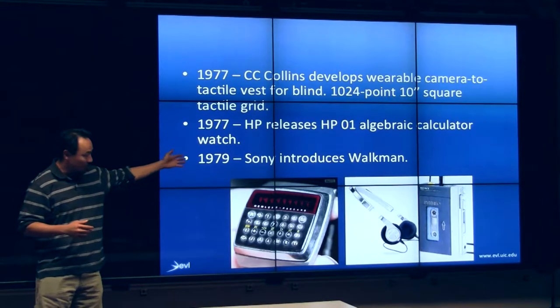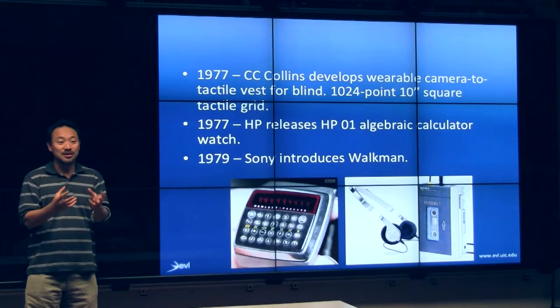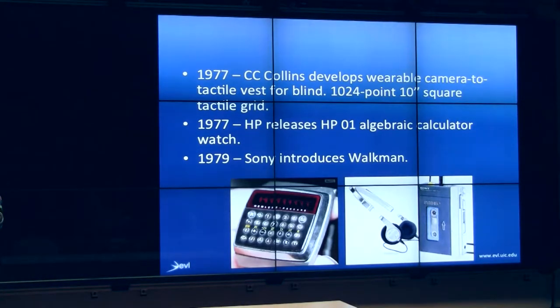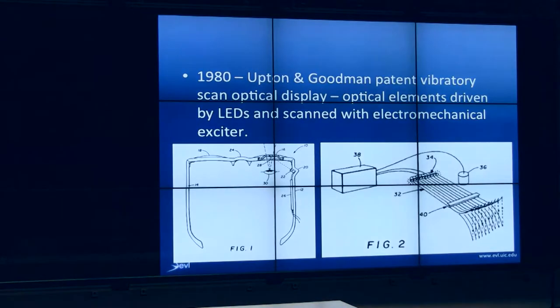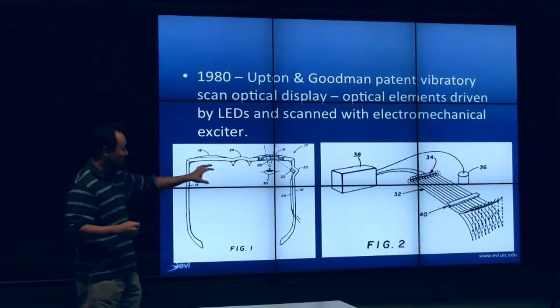You're probably all familiar with the Walkman. This was considered revolutionary because it allowed for the transportation of personal music. Whereas in the past you had to listen to the radio, or sit home and listen to your giant record player. In 1980, people started thinking more seriously about how to produce better eyeglasses with displays on them.